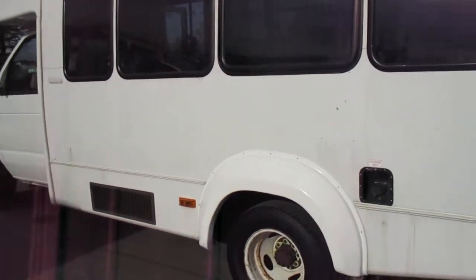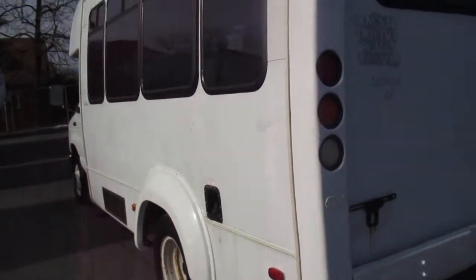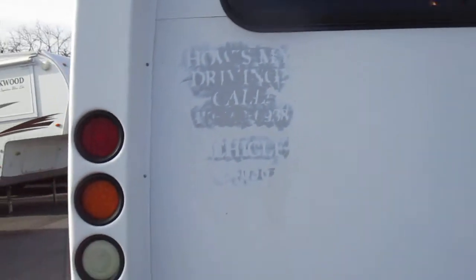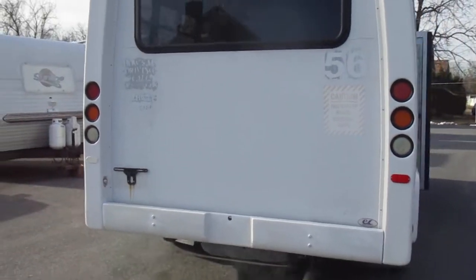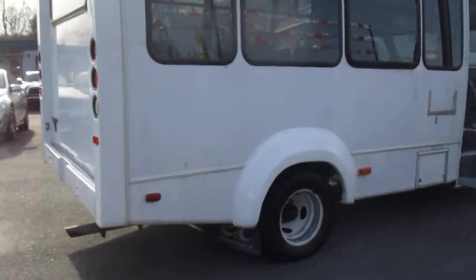It does have some remnants from peeling the old vinyl off that used to say Johns Hopkins. The paint's not perfect, but the body's in good shape. You can see right here where they peeled the vinyl off — it probably couldn't hurt to paint it if you wanted to, or just leave it the way it is. This is a 14-passenger bus.